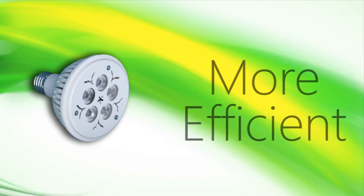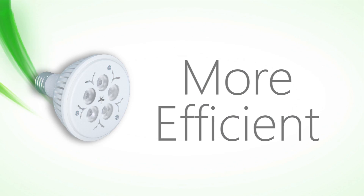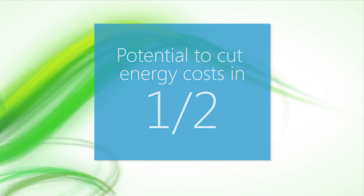The LED bulb is far more efficient than conventional lighting technologies like incandescent — so efficient, in fact, that by using LED bulbs, there's a potential to cut energy costs in half.